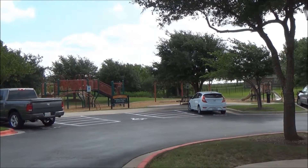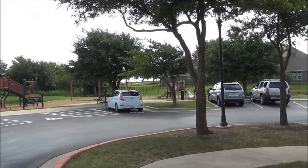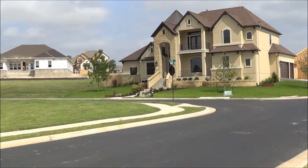Terra Vista Homes were built in 2002. Terra Vista's square footage ranges from 1,400 to 5,000 square feet. Homes in Terra Vista range in prices from the upper 100s to over 600,000.